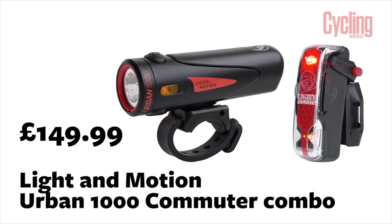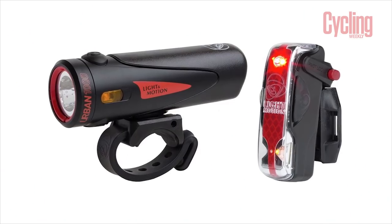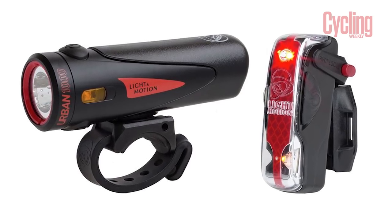Next, I've brought a pair of bike lights, because it is September after all and the nights are drawing in. These are from Light & Motion — a really interesting company doing some really cool stuff in the bike light space, innovating with technology to help you in traffic. This is the Urban 1000 Commuter Combo — 1,000 lumens on the front light.